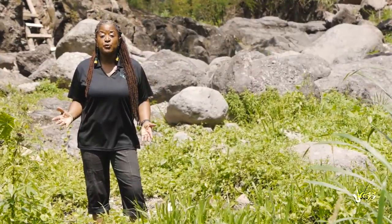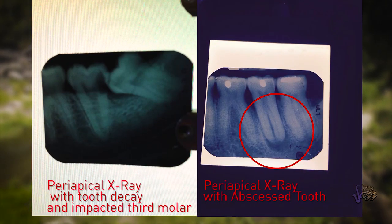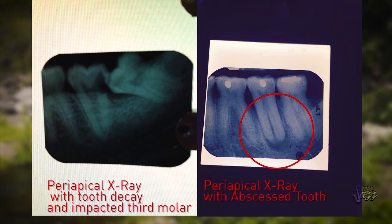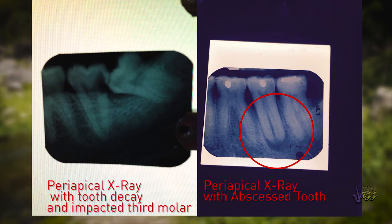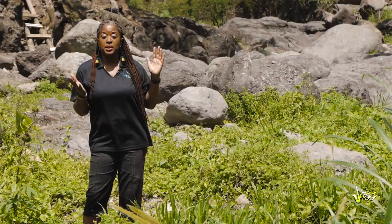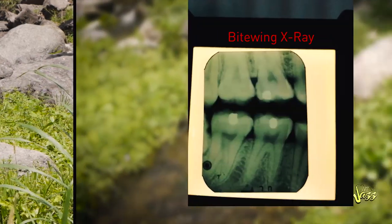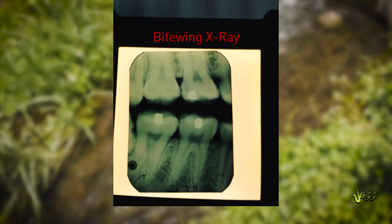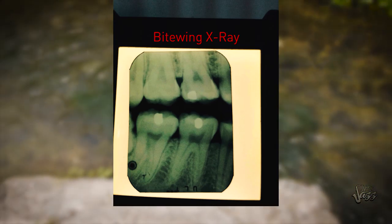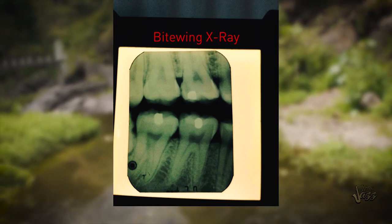There are two dental views that we rely on. A periapical radiograph shows the tooth from the biting surface all the way to the end of the root. If there are any abnormalities in the bone, if there are any abscesses at the root, that's a good view to tell me what's going on in that regard. Bite-wing x-rays show what's going on in between the teeth. Small cavities that begin between the teeth can be very easily detected with bite-wing radiographs.